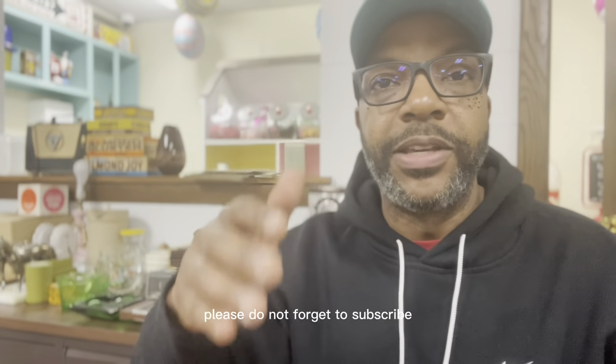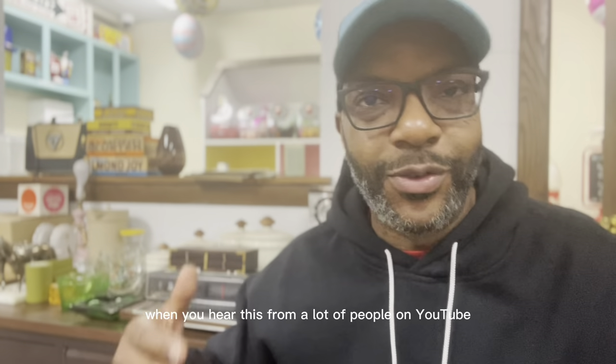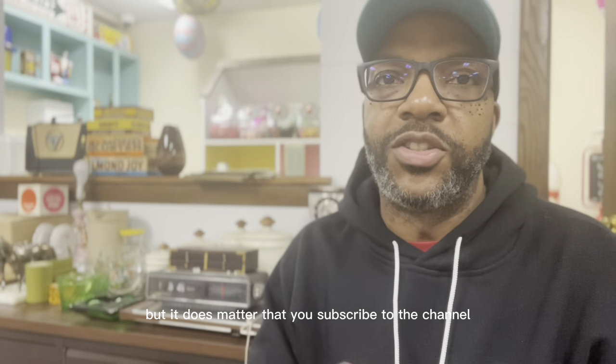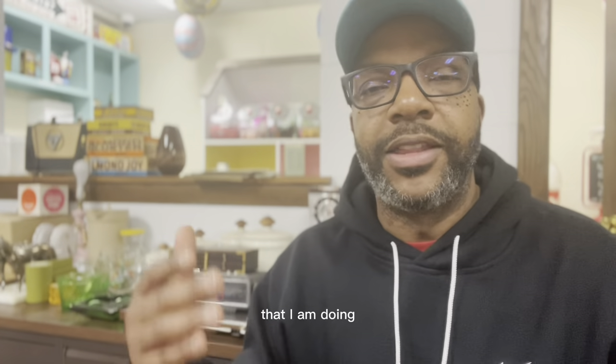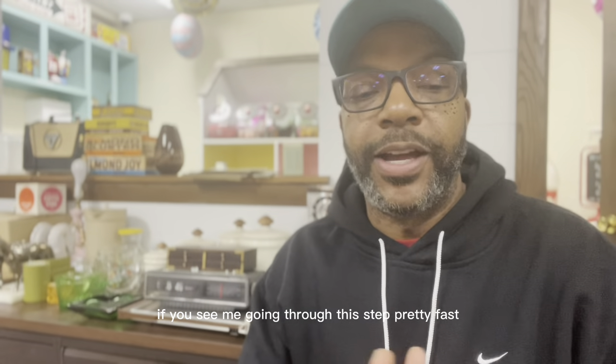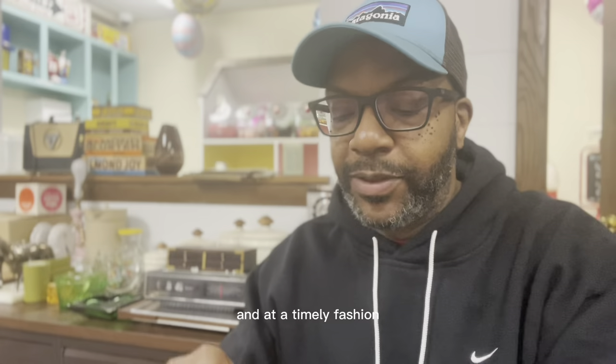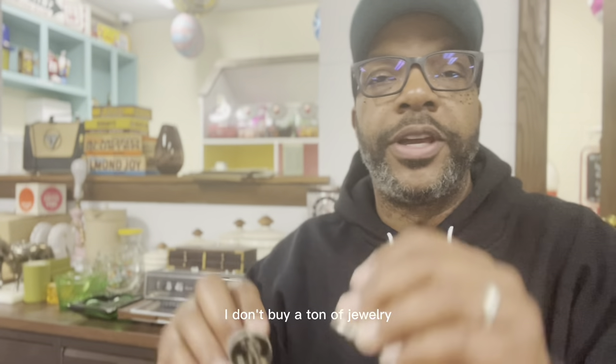Please don't forget to subscribe. I know it sounds repetitive when you hear this from a lot of people on YouTube, but it does matter. If you see something you like that I'm doing or talking about, and if you see me going through this stuff pretty fast, just understand I'm trying to get through all of it in a timely fashion.